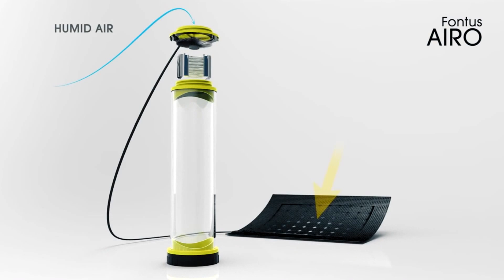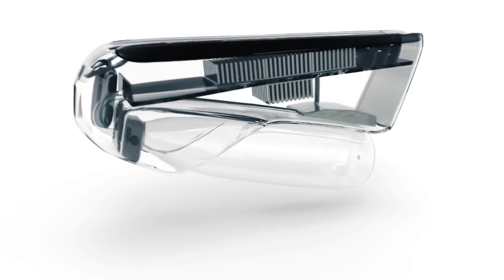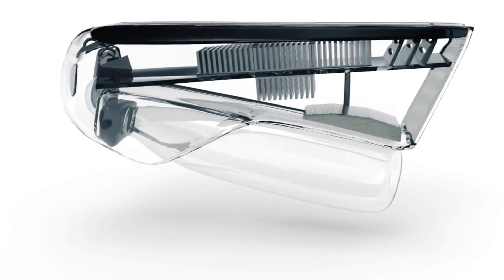Additionally, a designated capsule filled with microelements can be put at the bottom of the bottle so that the water doesn't lose its useful properties. At the Indiegogo website, you can order the bottle at the price of $250. First supplies are planned for April 2017.